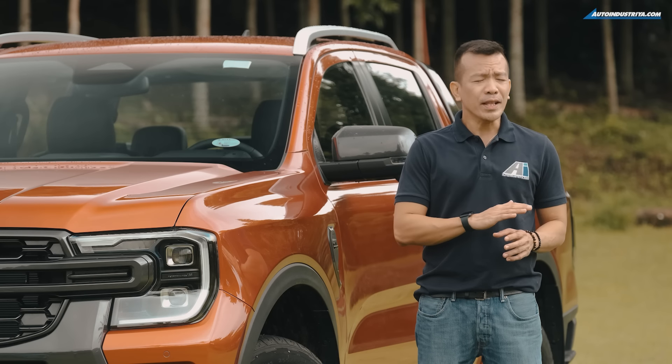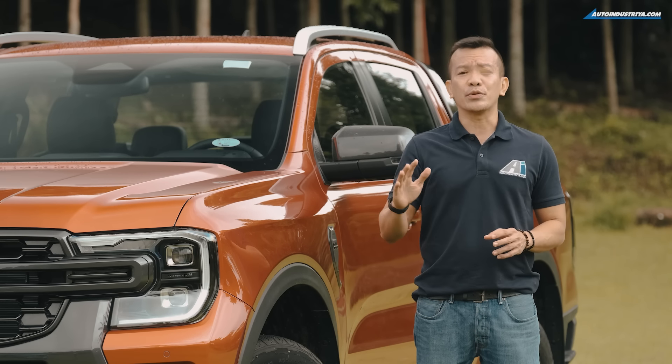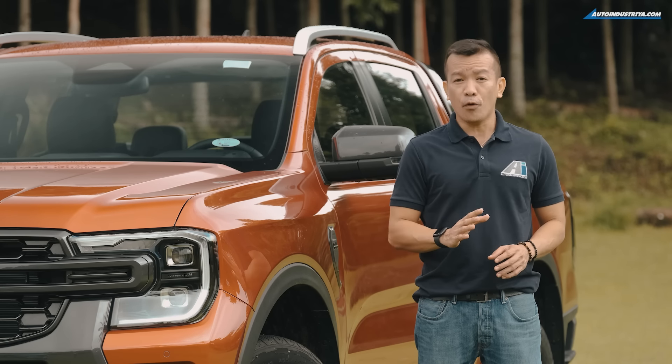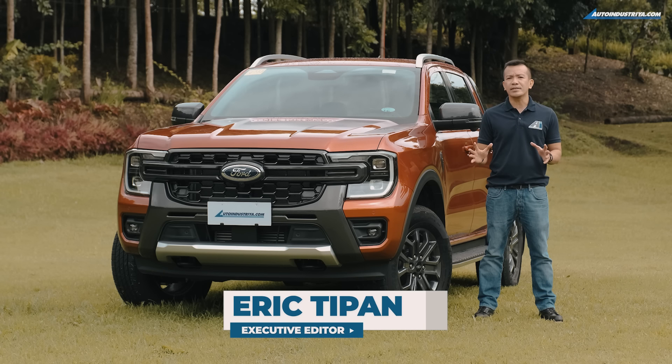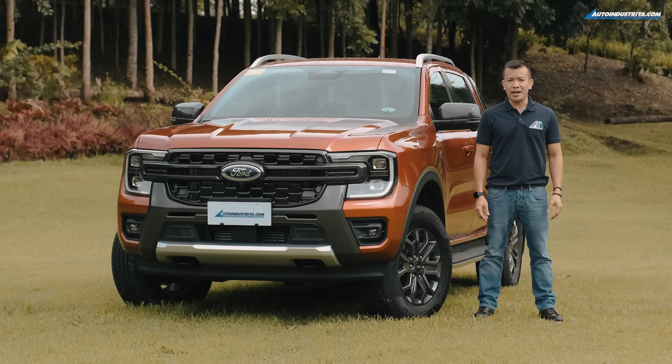At the start of the decade, Ford leapfrogged over all other brands in the country and had the best-selling 4x4 pickup truck. The truck that changed the game in so many ways is back and is poised to raise the bar once again, this time as the next-generation Ranger.